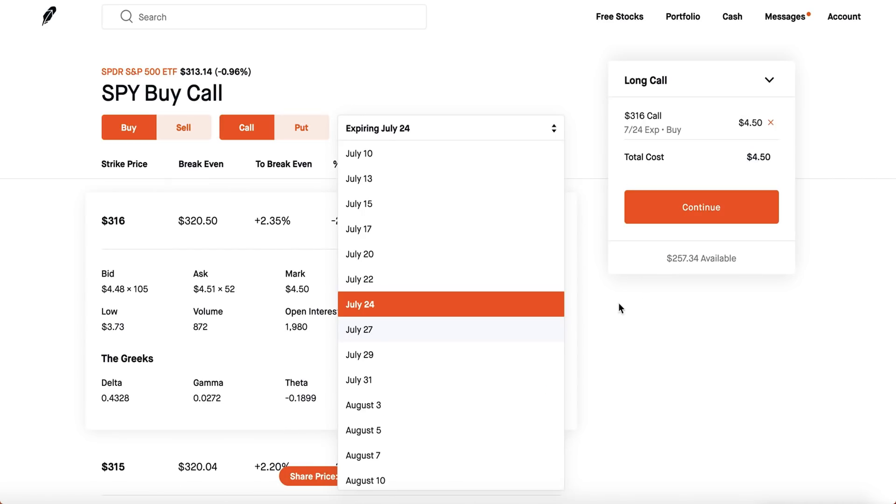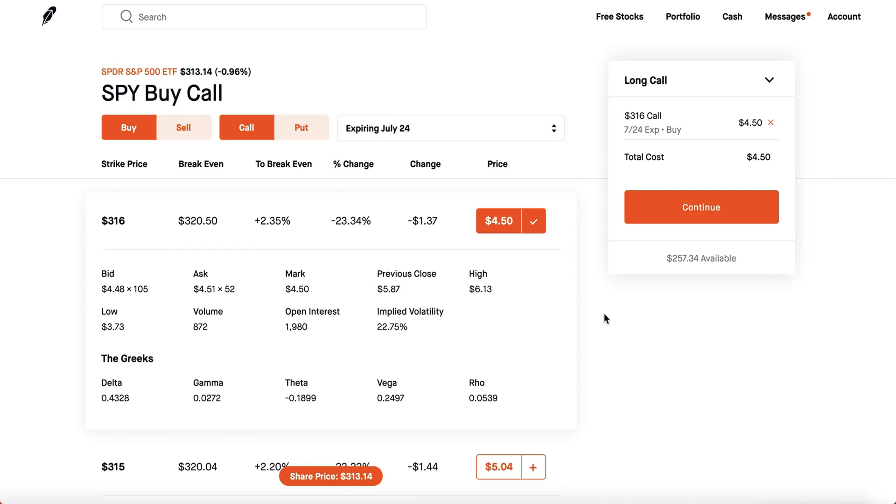Another word of advice: when you get gains — for example, if you buy a call for $450 and make about a thousand dollars — take half of it out, buy something nice with it or put it in your bank account, and take the other half and buy regular shares. Do not re-invest all of your gains back into the options market, because one bad play could absolutely destroy your whole portfolio.